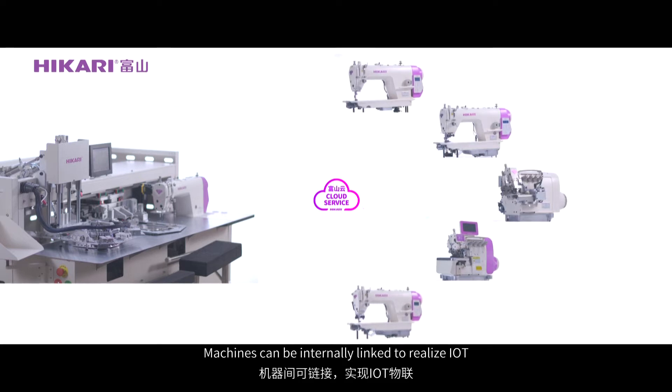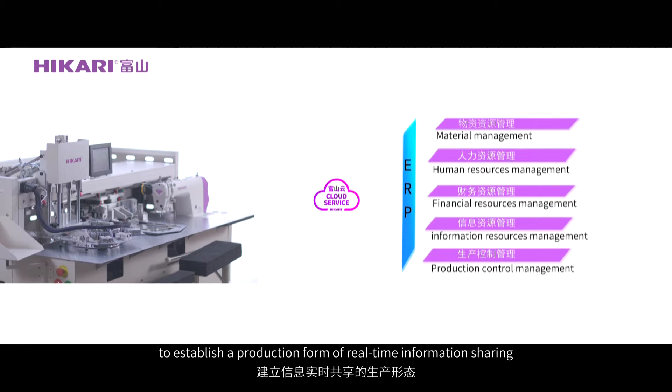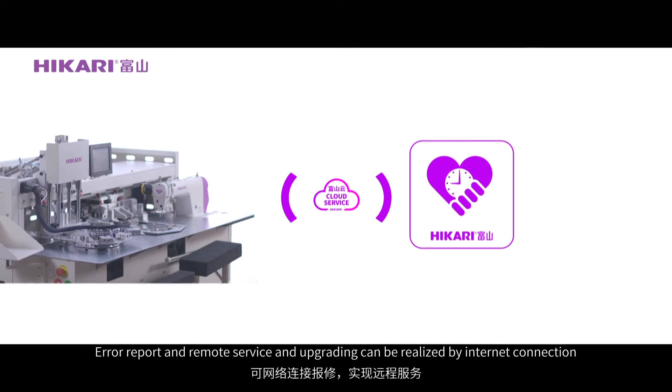Advanced Hikali Cloud Technology enables wireless connection with a mobile app for input parameters. Machines can be eternally linked to realize IoT. It can be connected with the ERP system to establish a production form of real-time information sharing, error reporting, and remote service and upgrading via internet connection.